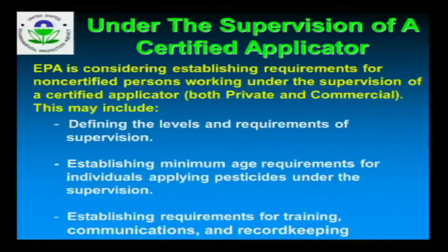EPA is also considering defining what it means to apply pesticides 'under the supervision of a certified applicator.' They want to define the levels and requirements, and they're talking about doing a minimum age requirement for individuals applying pesticides under supervision. We already have minimum age requirements for our commercial applicators. Whether EPA is going to go a little more strict than what we've got, I don't know, but they are also talking about establishing requirements for training and record keeping for those applicators.